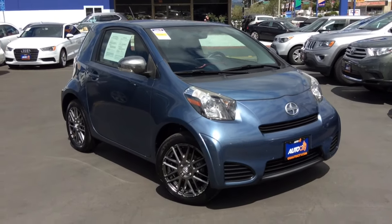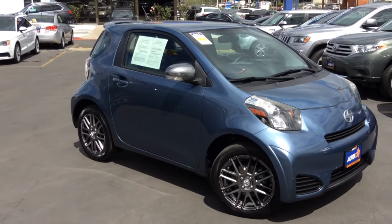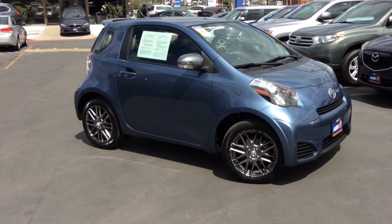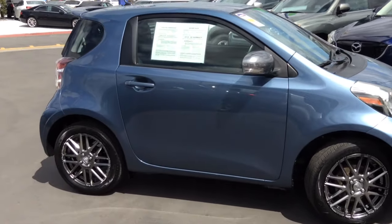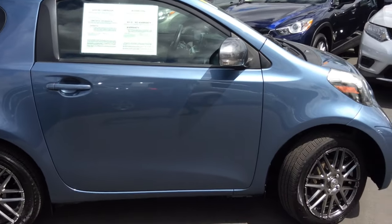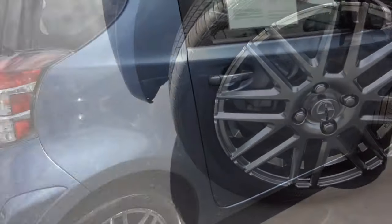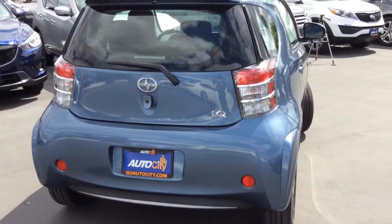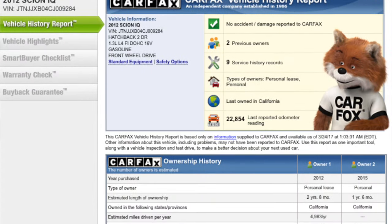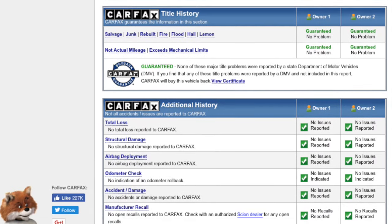Never again worry about parallel parking with this truly mighty mini-mobile. The Scion IQ has a 1.3-liter four-cylinder engine giving you 94 horsepower and 37 MPGs combined. Throw on some pretty cool 16-inch alloy wheels and you have a fun, sporty little metro car long since missing from the modern auto market. Our free Carfax report shows this vehicle to be well-maintained and well-cared for by its two previous owners.